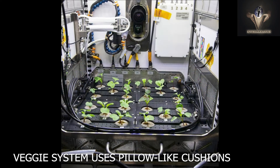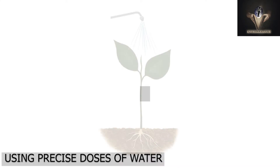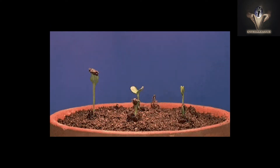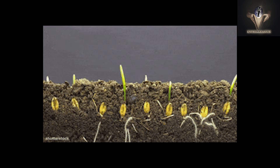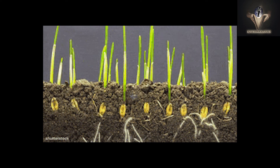The Veggie system uses pillow-like cushions filled with clay-based growing media and fertilizer as the planting medium. Using precise doses of water, the growth pillows are filled to capacity. These cushions assist in providing the plant roots with sufficient air, water, and nutrients.